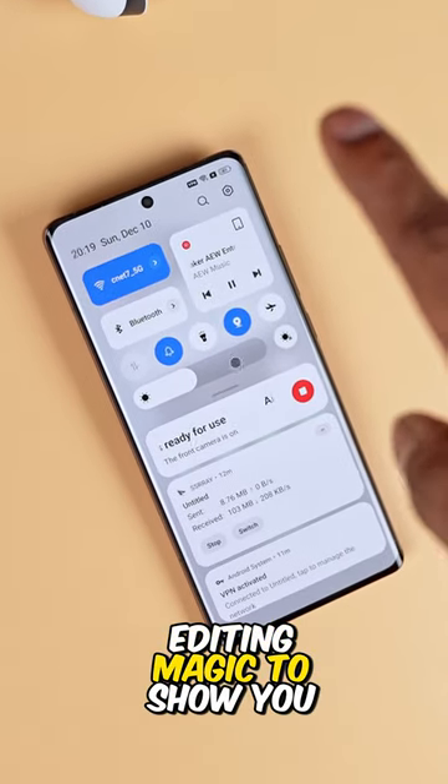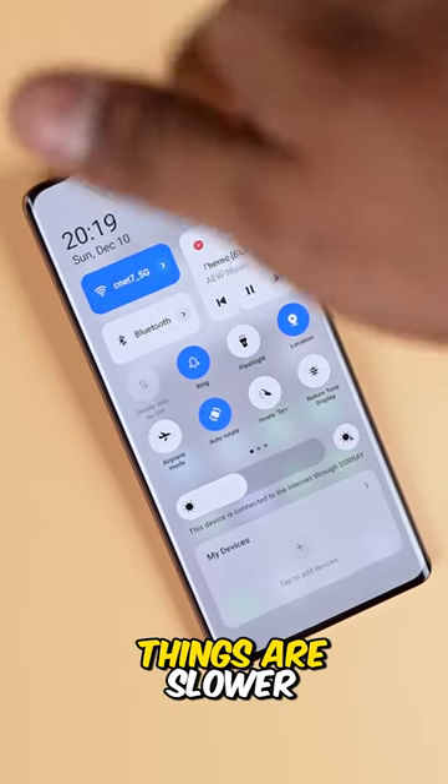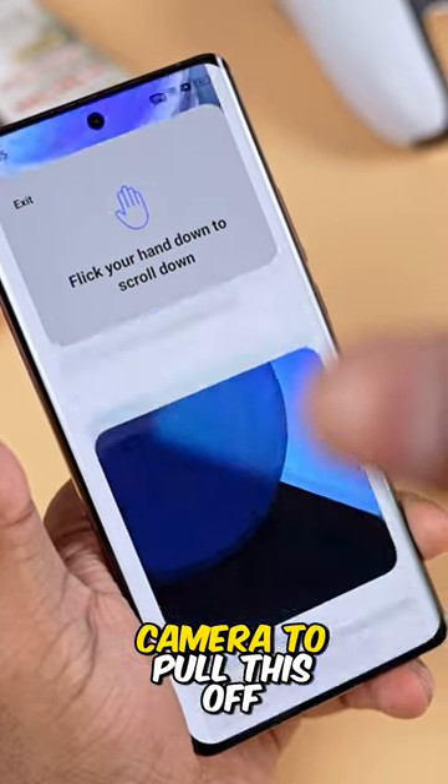Now of course, I've had to use editing magic to show you this with continuity, because with real-time use things are slower. It's not very accurate, because at the end of the day, Realme is only using a single camera to pull this off.